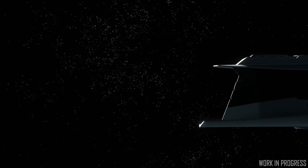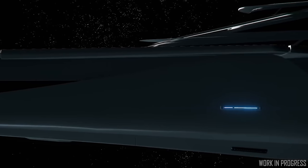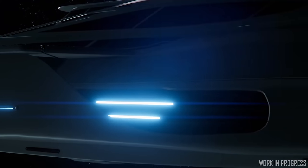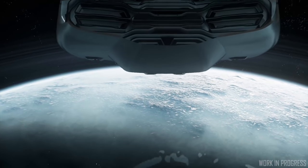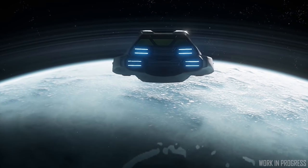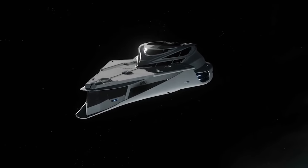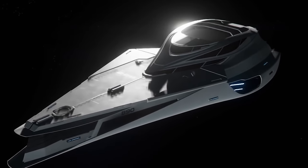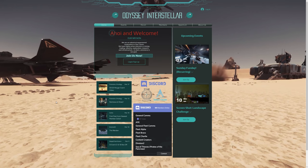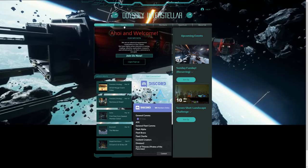Every month we have a ship giveaway. For June, we have an Origin 890 Jump — the massive luxury ship that should be flyable with Alpha 3.6 at the end of the month. It's been donated by Odyssey Interstellar, a friendly industrial expansionist organization in Star Citizen that focuses on mining, trading, industry, exploration, research, and infrastructure. Commerce is their goal, and they run regular weekly events in-game. Check them out if you're looking for an org to join.